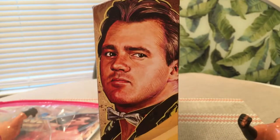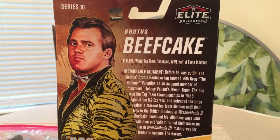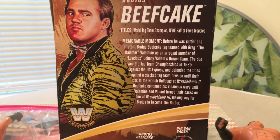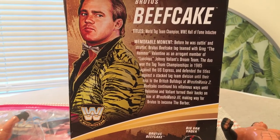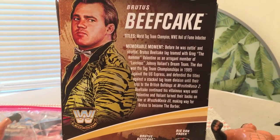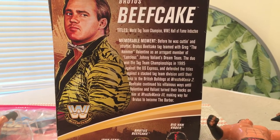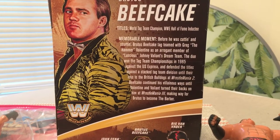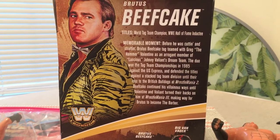He comes with a beautiful WWF World Tag Team title — obviously they can't put the old WWF logo on it. The packaging artwork shows the Barber with his bow tie. Series 10 as we said — Brutus Beefcake, World Tag Team Champion, WWE Hall of Fame inductee. The memorable moment on the back notes that before he was cutting and strutting, Brutus Beefcake teamed with Greg the Hammer Valentine as an arrogant member of Luscious Johnny Valiant's Dream Team. The duo won the tag team championship in 1985 against the U.S. Express and defended the titles until they lost to the British Bulldogs at WrestleMania 2.